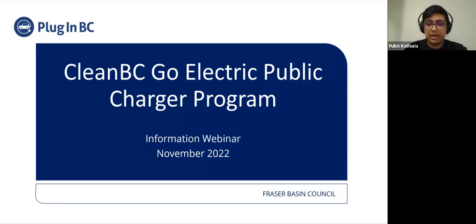Today's webinar is being hosted to provide information about the program and the application process for the next funding review round. The application submission deadline for the next funding review round is the 16th of December, 2022, at 11:59 p.m. PST.